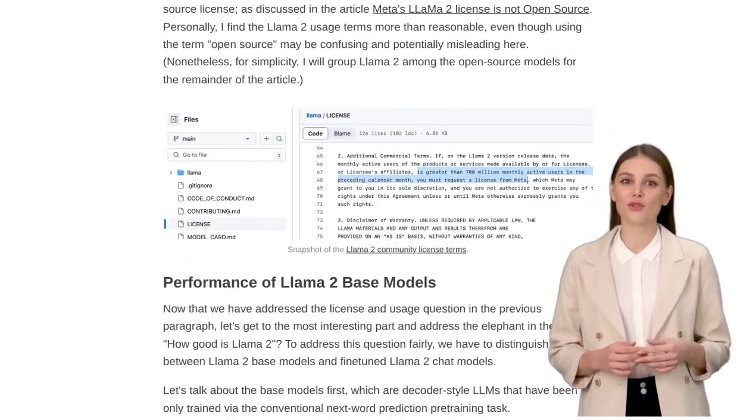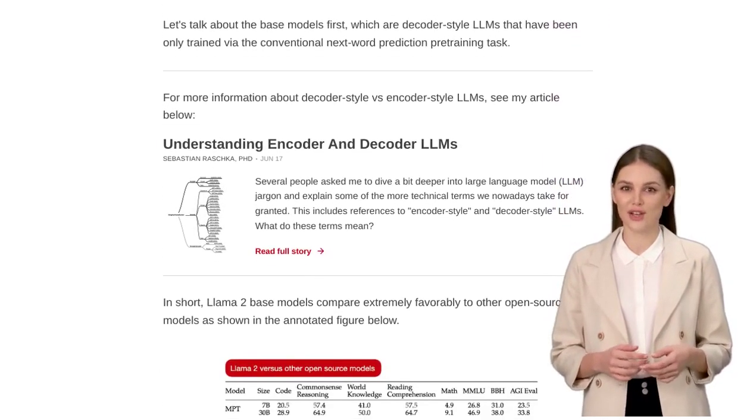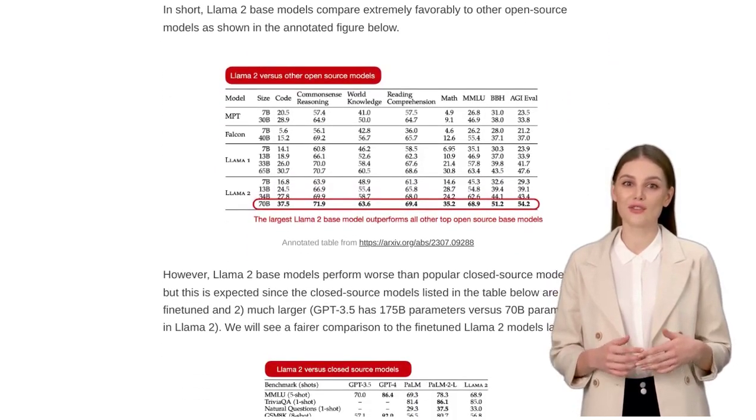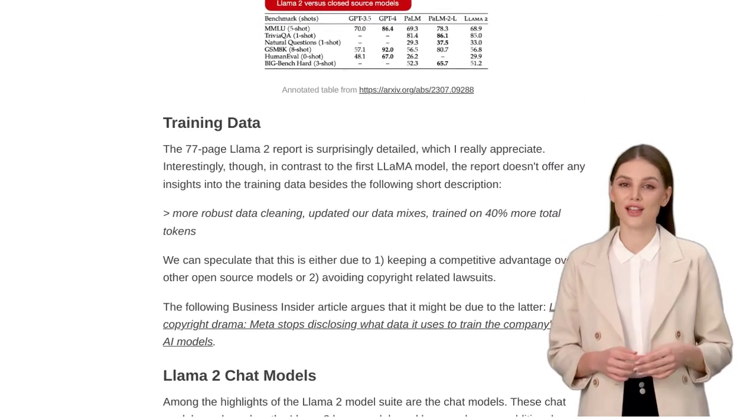But how were these models developed? Well, OpenAI used a technique called reinforcement learning with human feedback (RLHF) to refine the models. This means that the models were trained with the help of feedback from real humans, making them more accurate and reliable.